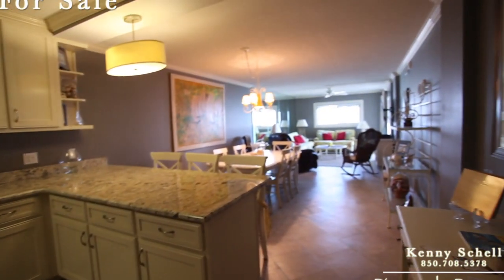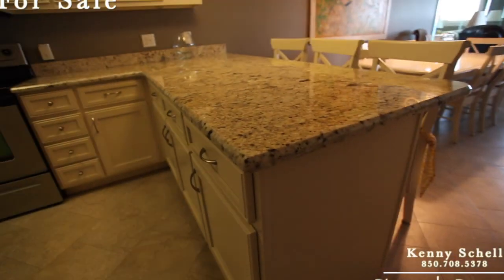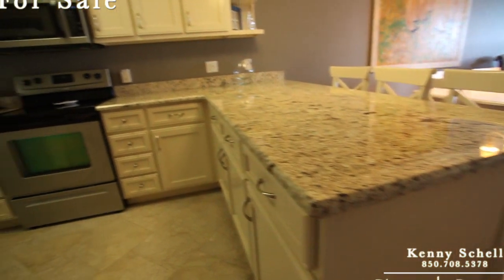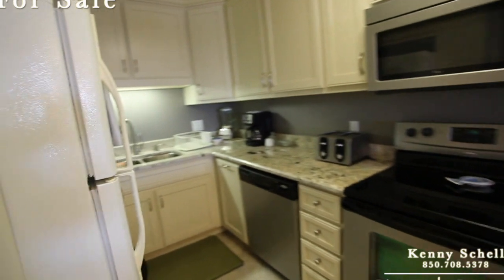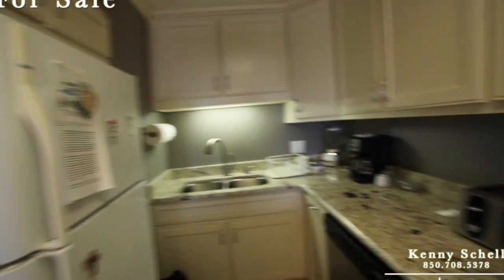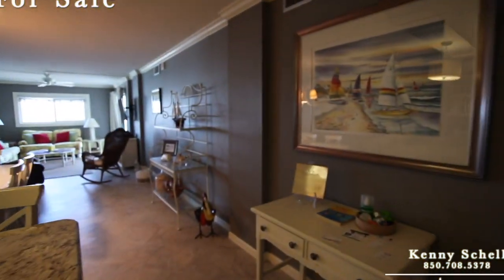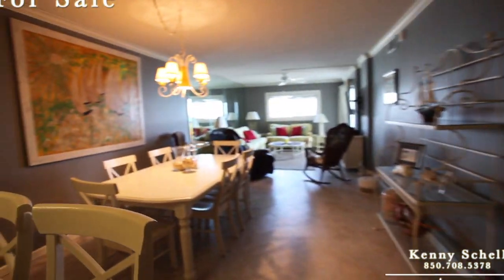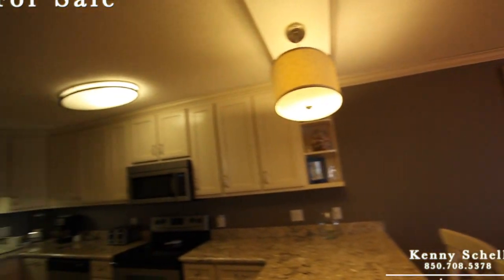So this whole area has been redone again — beautiful thick granite countertops, new cabinets, and all nice new light fixtures as well, as you can see.